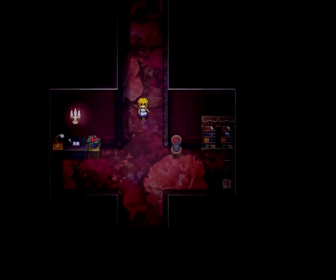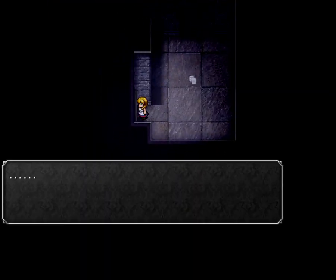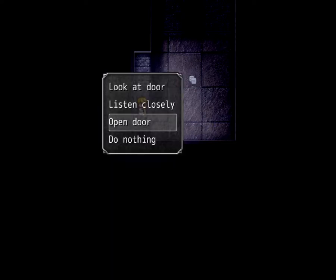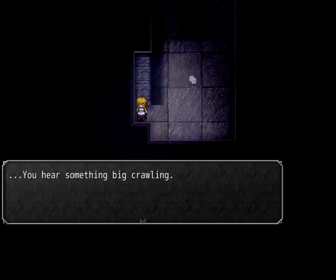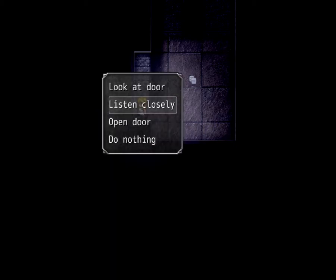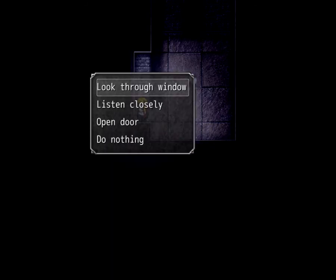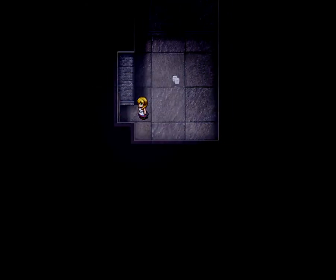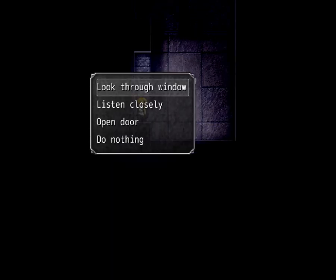Nothing can distract me, not even for you, cat. Something's on the other side. Listen closely again — you hear something big crawling. Look through the window again, something big is coiling up in the darkness. Narrow eyes spot you. It tackled the door. There's a giant snake.